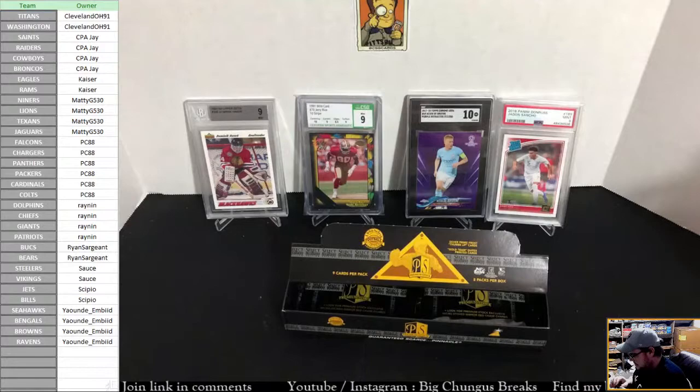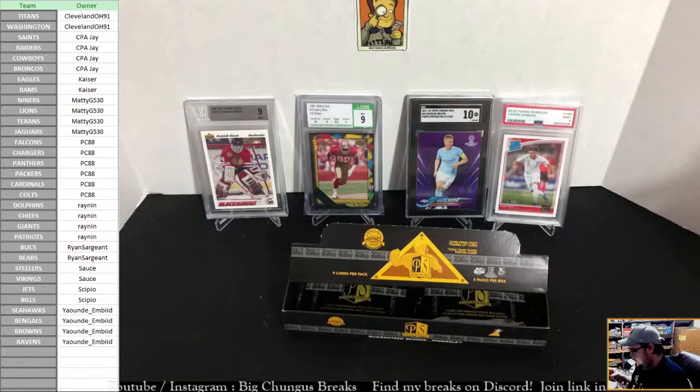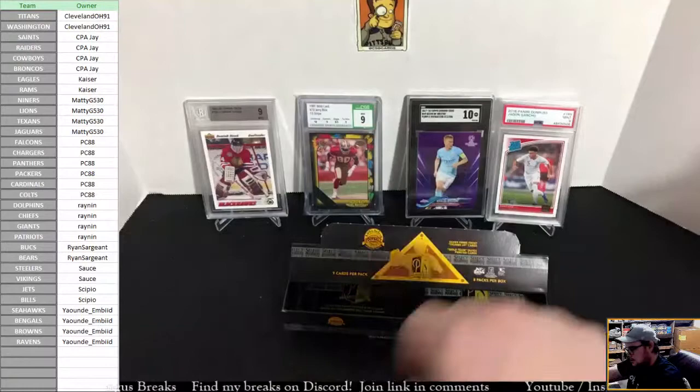Remember guys, these have that protective layer of film on them. So if you see crazy conditions, don't freak out — there is a protective layer of film on these, just like the old Topps Finest. Nice Emmett Smith on Premium Stock for the Dallas Cowboys spot, going out to CPHA. Congratulations on that Emmett Smith.